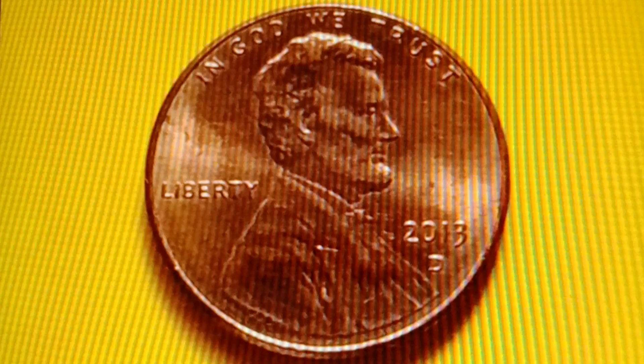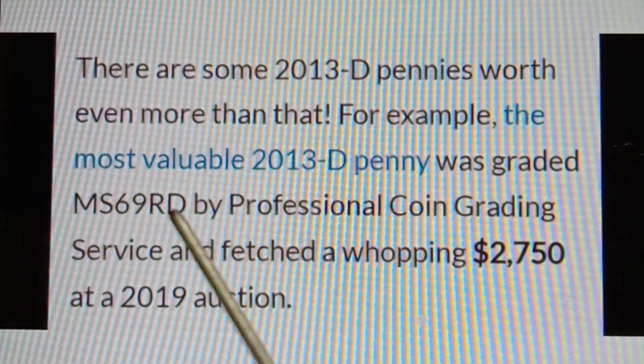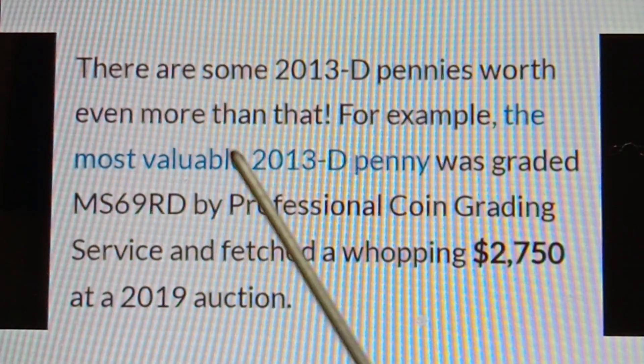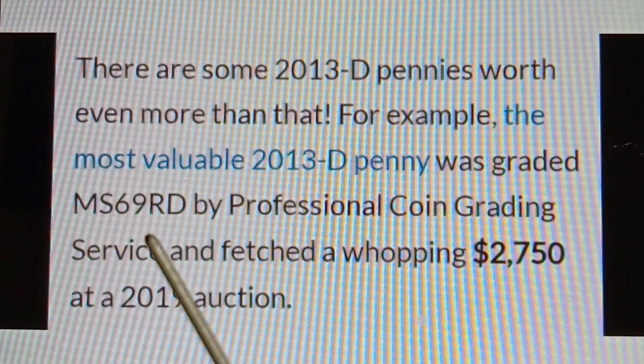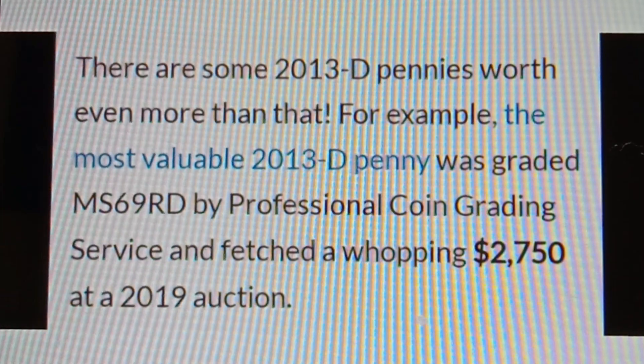The most valuable 2013D Shield Penny was graded MS69RD by Professional Coin Grading Service and fetched a whopping $2,750 at a 2019 auction.